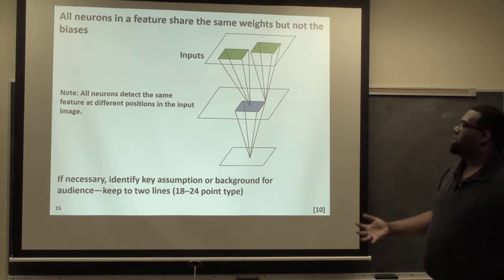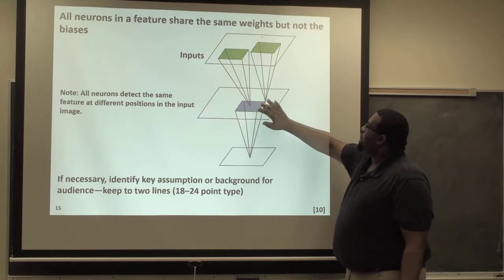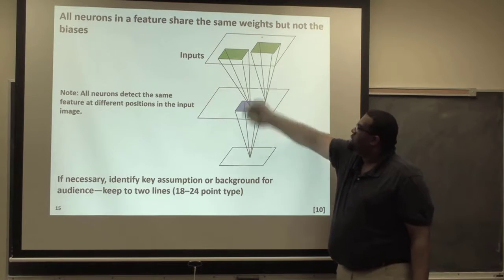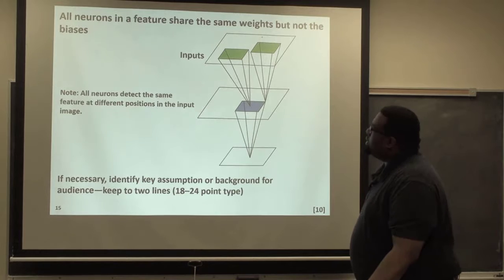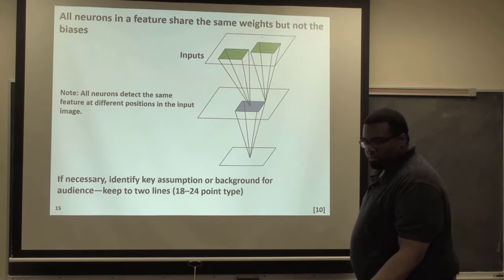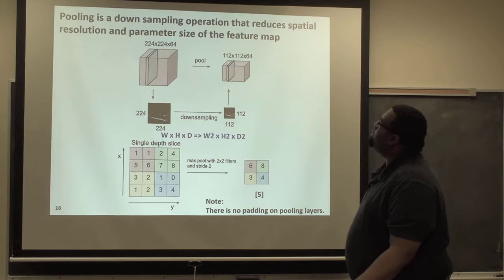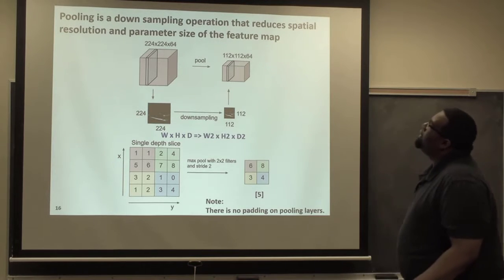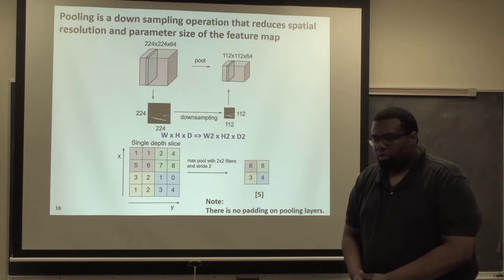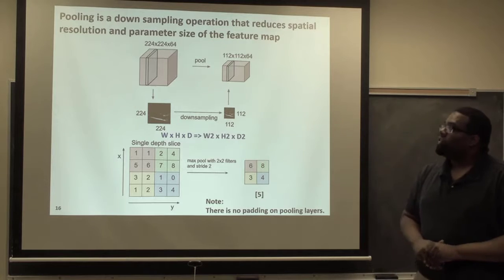As mentioned, there are shared weights. You have your inputs and two different kernels being trained on the same image, each with their own receptive fields and their own filters. As you go deeper, this has information about the earlier layers because it's like a funnel. All neurons detect the same feature at different positions in an input image — which is true when you share your weights.